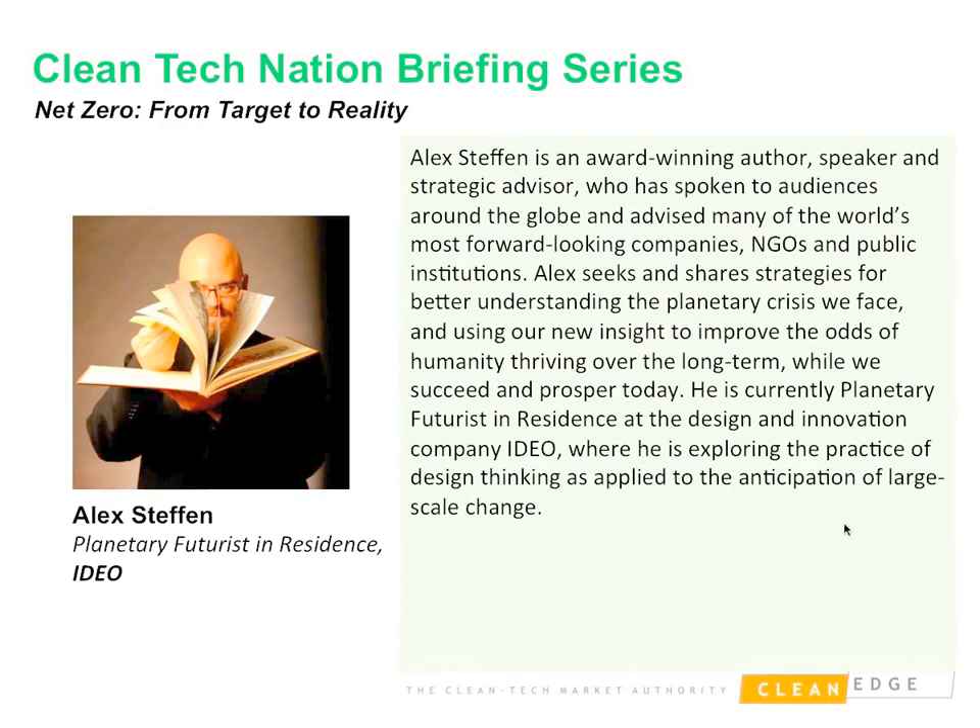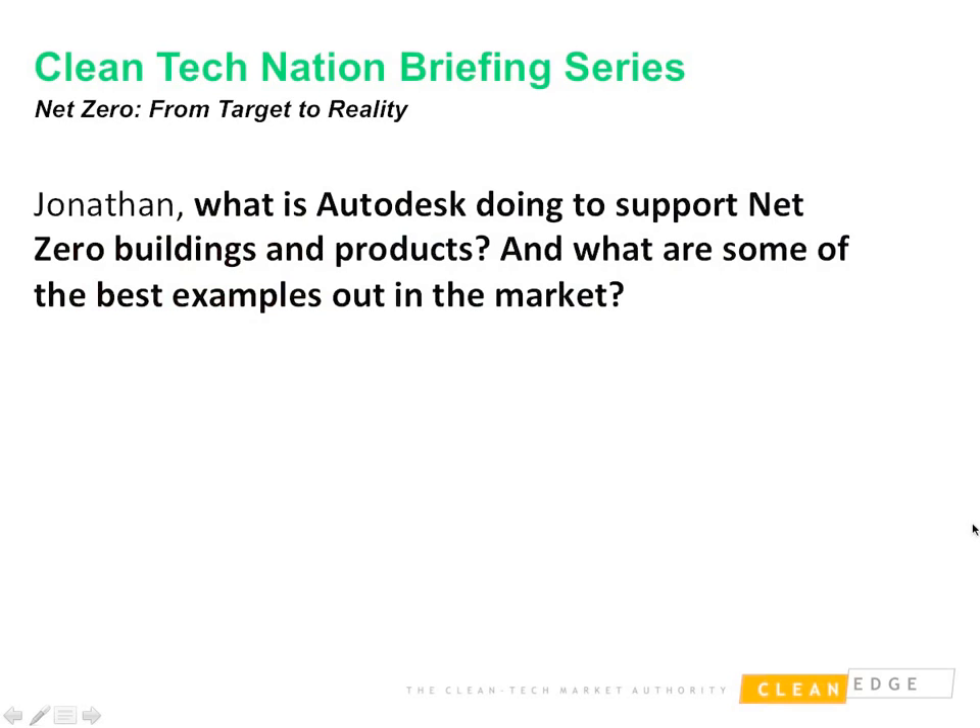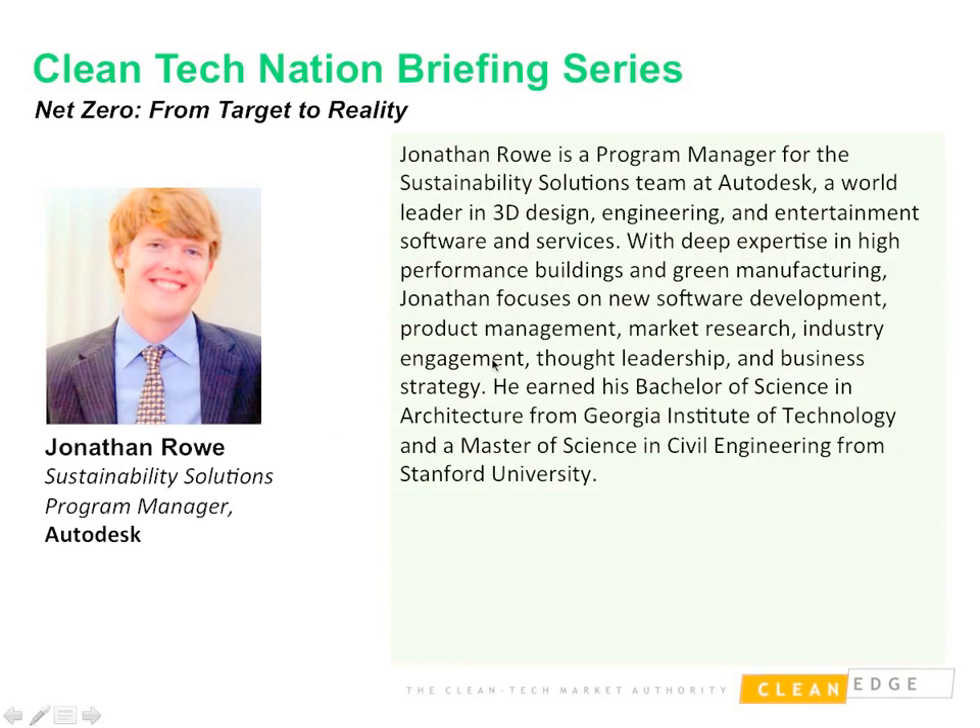Jonathan, what's Autodesk doing to support Net Zero and what are some specific examples? Autodesk is very much aware of epic challenges like climate change and working hard to show leadership. As a design software company with the mission to help people imagine, design, and create a better world, we see sustainability as a critical element. We strongly believe that good design can help lead to a world where future generations are living well and within the limits of our planet.